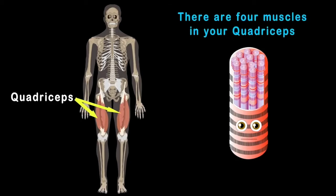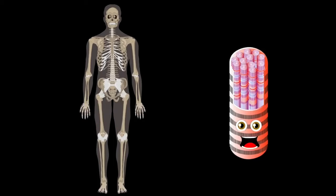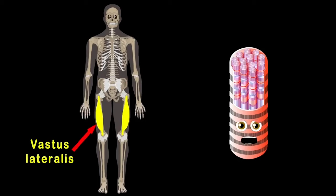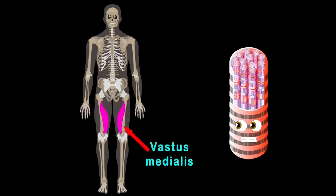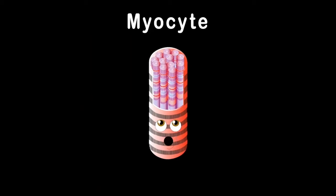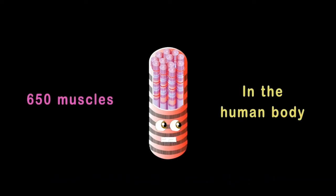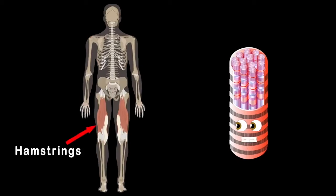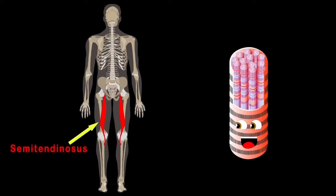The quadriceps are on the front side of your thigh — four muscles you rely on. The rectus femoris is first in line, the vastus lateralis sits to the far outside, the vastus intermedius sits under the rectus, and the vastus medialis makes the fourth. Now let's focus on the hamstrings — three muscles: the biceps femoris on the outside, semitendinosus in the middle, and semimembranosus on the inner.